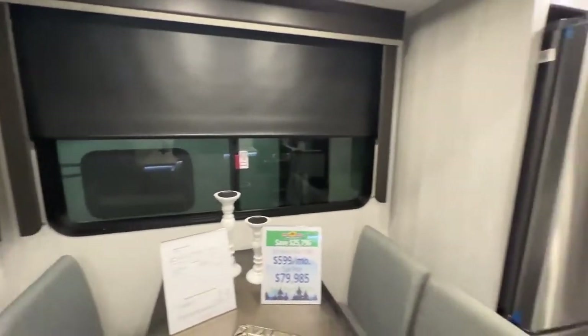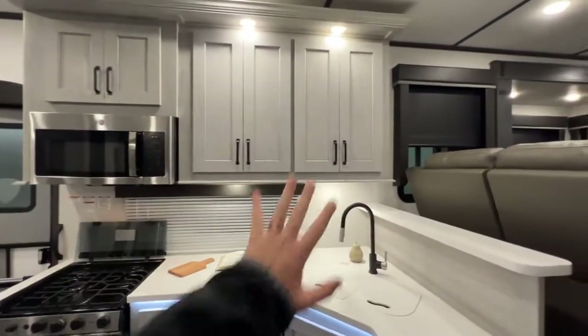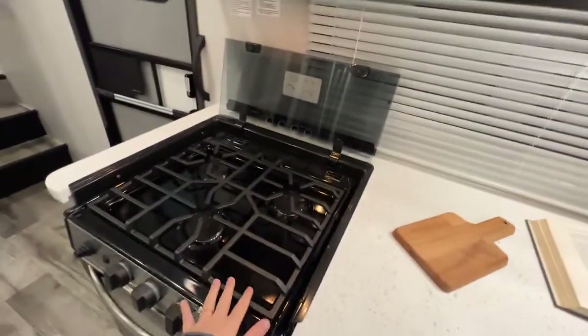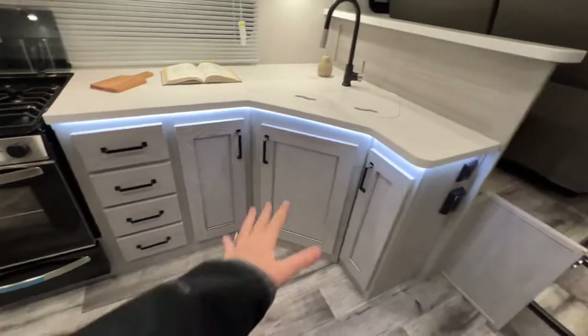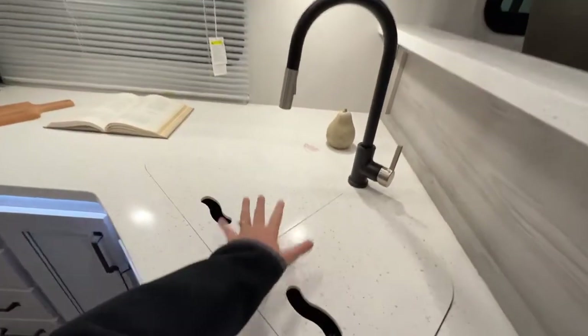Great big windows with roller blackout shades. And then across the way, lots of cabinets above your countertop space — residential style. Stainless steel microwave, three-burner stovetop, and an even bigger oven. Accent lights underneath your countertop space. All of the storage down below, more power outlets, a 70-30 split stainless steel sink, and a spray faucet too.